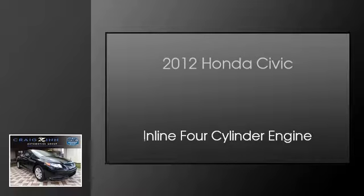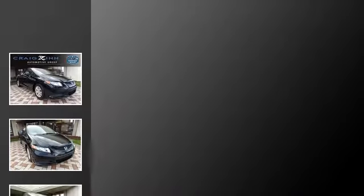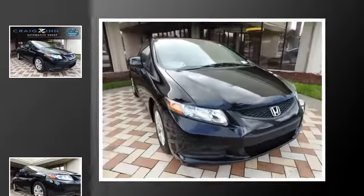This is a 2012 Honda Civic. This compact has an automatic transmission and an inline four-cylinder engine.